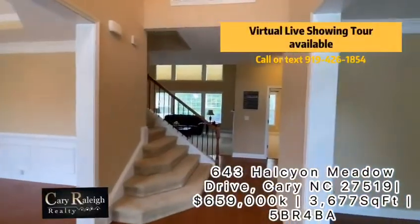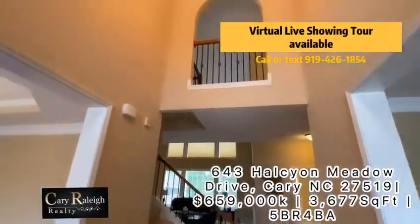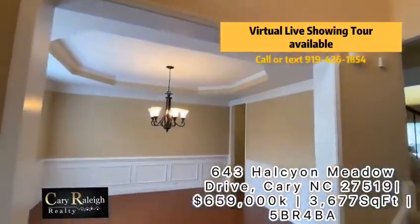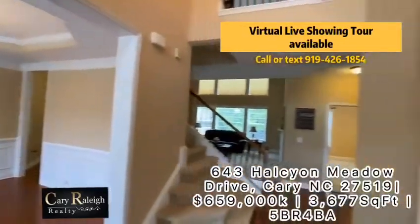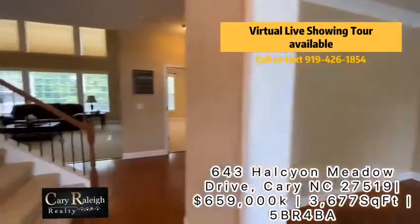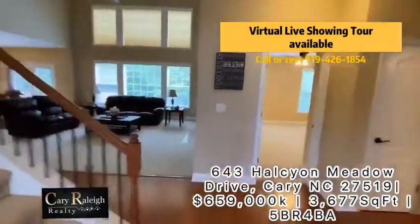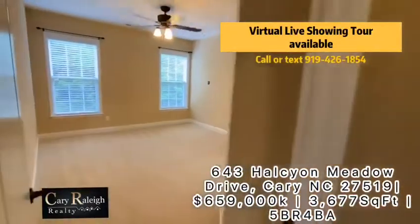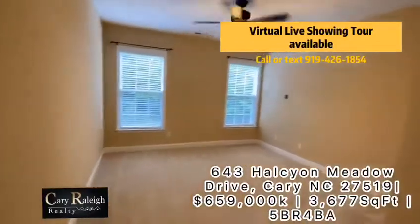As soon as we come into the house, this is a beautiful two-story open foyer with a formal dining room and a formal living room. You can see a full bath downstairs and also a nice size guest bedroom.